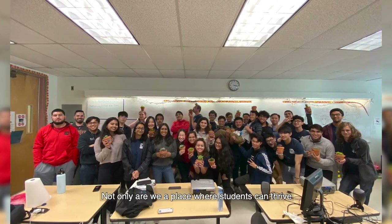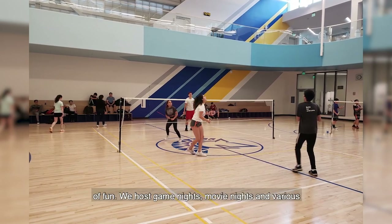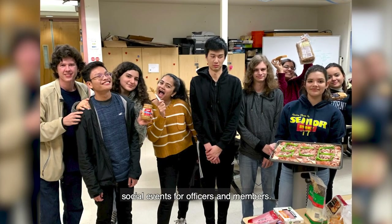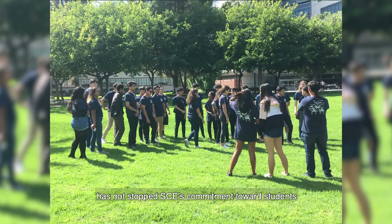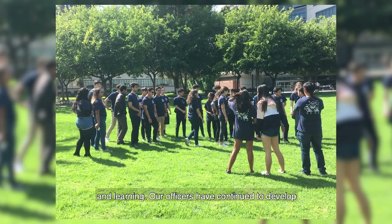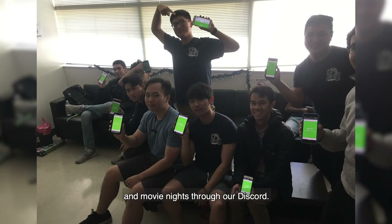Not only are we a place where students can thrive in their studies and gain experience, we are also a place of fun. We host game nights, movie nights, and various social events for officers and members. The movement of classes to be fully online has not stopped SCE's commitment towards students and learning. Our officers have continued to develop projects remotely and we routinely host game nights and movie nights through our Discord.